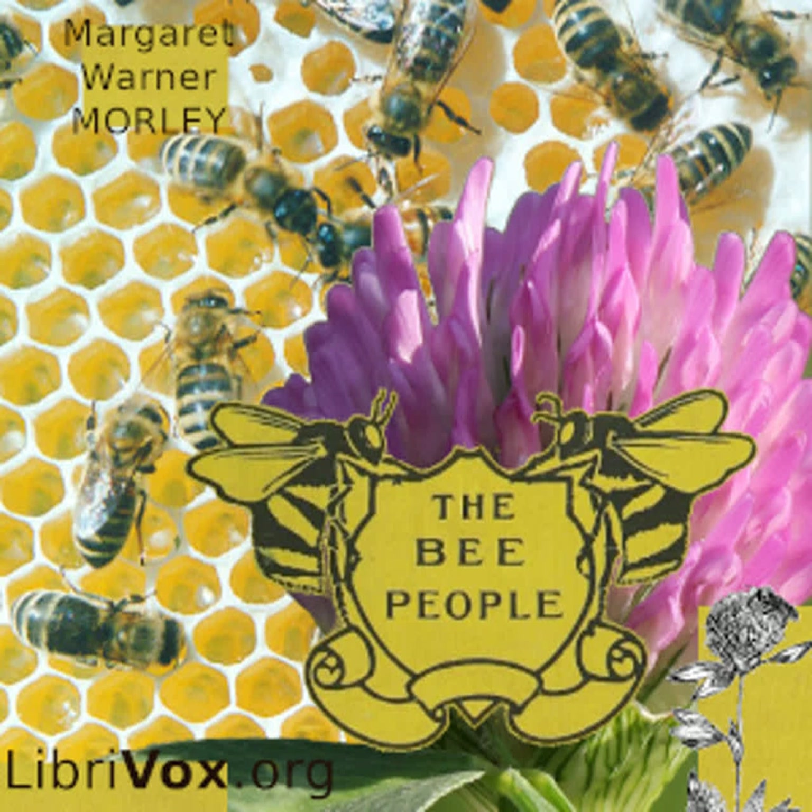Each of her two large eyes is made up of about six thousand three hundred very small ones. Really, Miss Apis, twelve thousand six hundred and three eyes are a goodly supply for one bee. It is fortunate that she does not have to keep count of them.